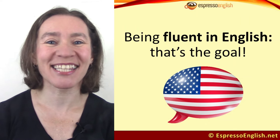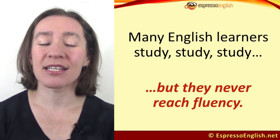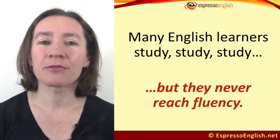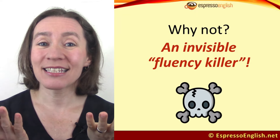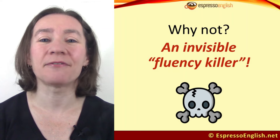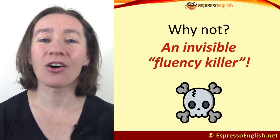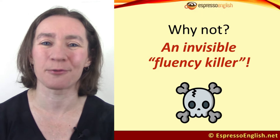Being fluent in English — that's the goal. But many English learners study and study and study, but they never reach fluency. Why not? Let me tell you about an invisible fluency killer that affects lots of English learners, and I'll also teach you how you can avoid it.